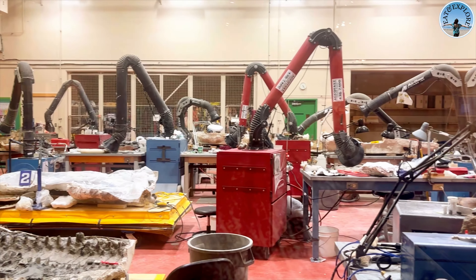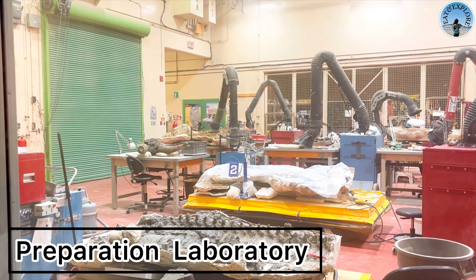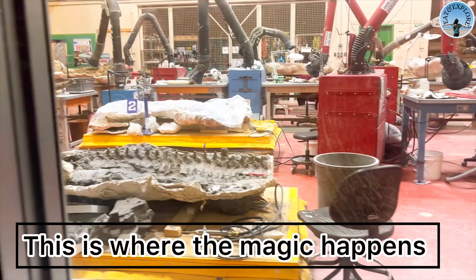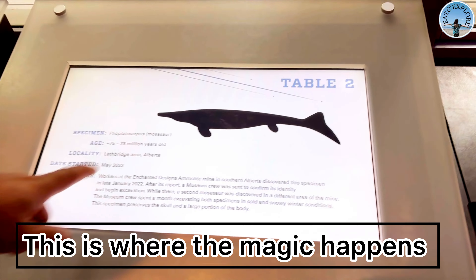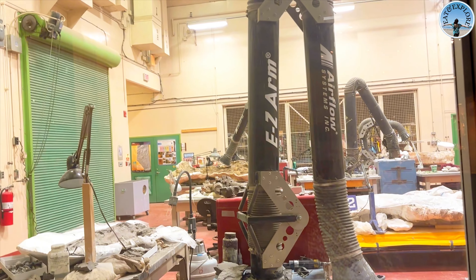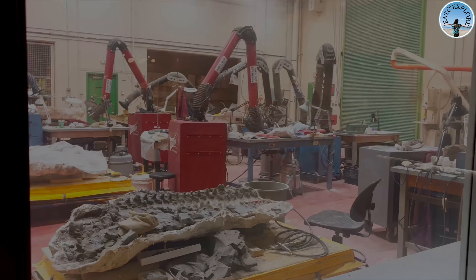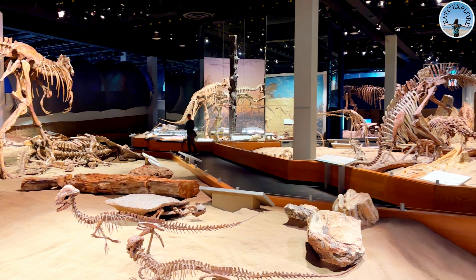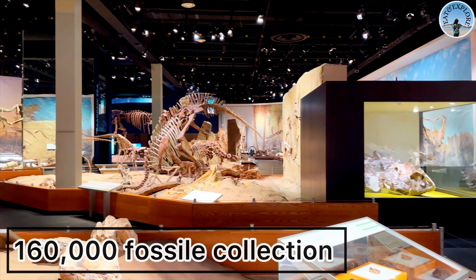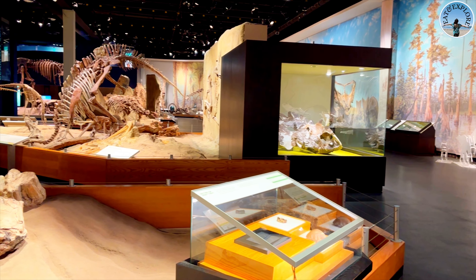This next part is super fun — there's a gallery section here where you can actually create and play with dinosaur parts. It's an interactive game where you mix and match different parts to build a unique creature. Let's see what kind of dinosaur we can come up with! It was a fun and very creative game — let me know in the comments below what creature you think it looks like!